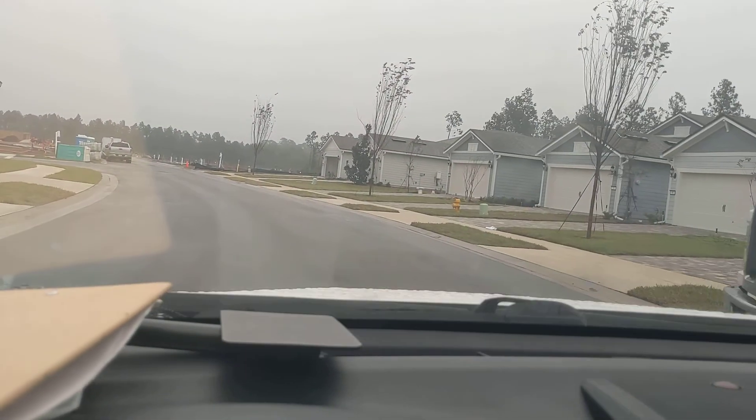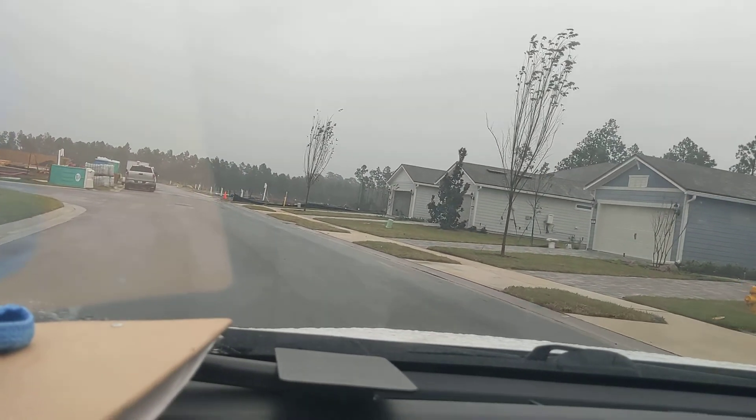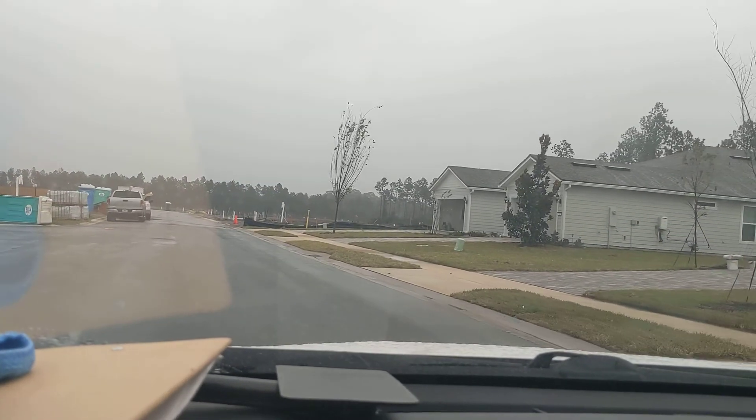We got a bunch of closings all the way down the road. Moving truck here for another folks. 250 right here on the end, set for the closing walk there on Friday.